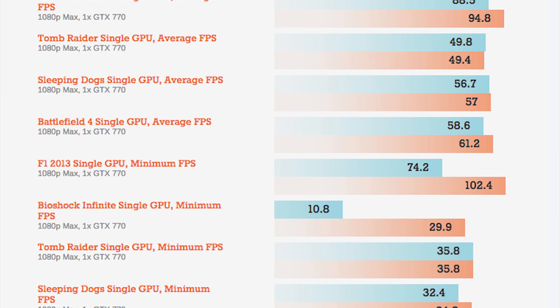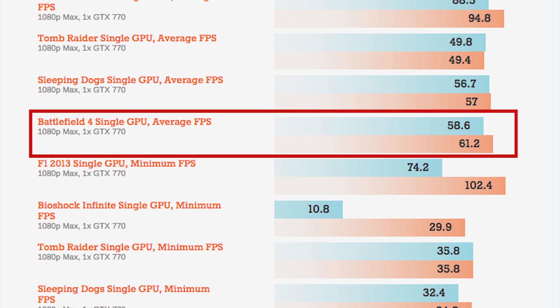For another comparison, here's a benchmark of each CPU playing Battlefield 4 with a GTX 770 graphics card. As you can see, the FX6350 averages about 59 frames per second and the i5-4690K averages 61. Since they're so close in performance here, if you're building a PC that will mostly be used to play Battlefield 4, it might make sense to save some money and go with the FX6350.